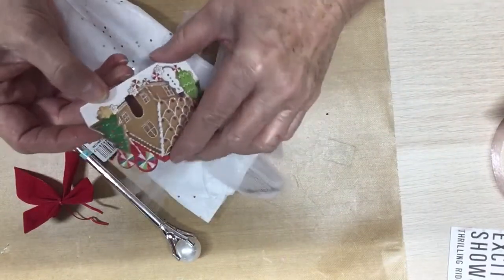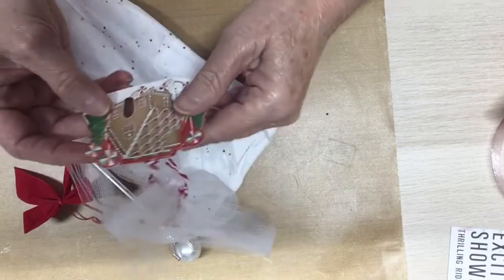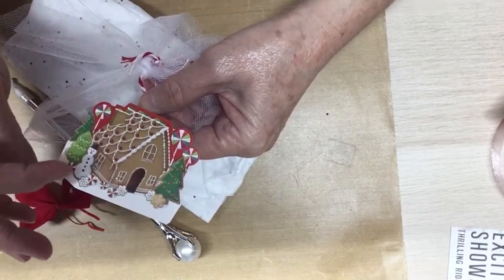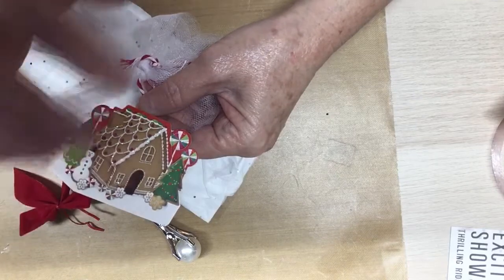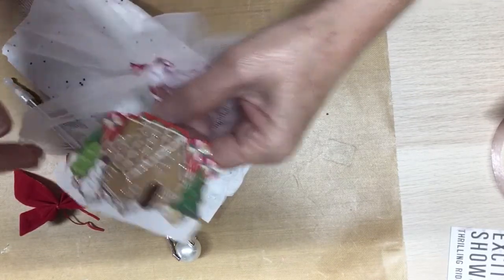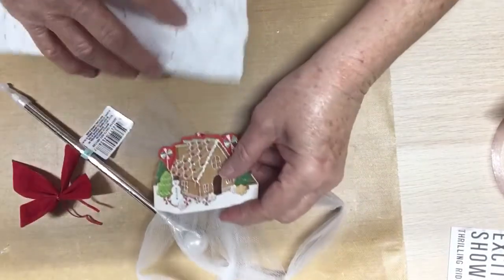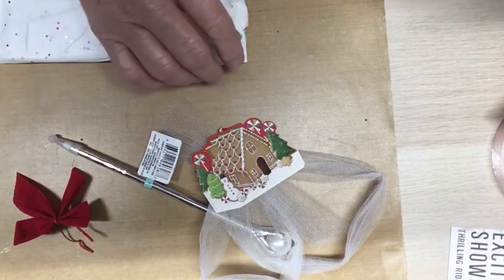Look at this tag — look at that tag. It says 'To Judy from Anna.' Isn't that pretty? That is so pretty. Anna, thank you. It's a gingerbread house, all glittered up with a snowman, some peppermints, some trees, some lollipops on sticks, and she's got some white twirl on here. Thank you so much, Anna. I hope you all can hear this.